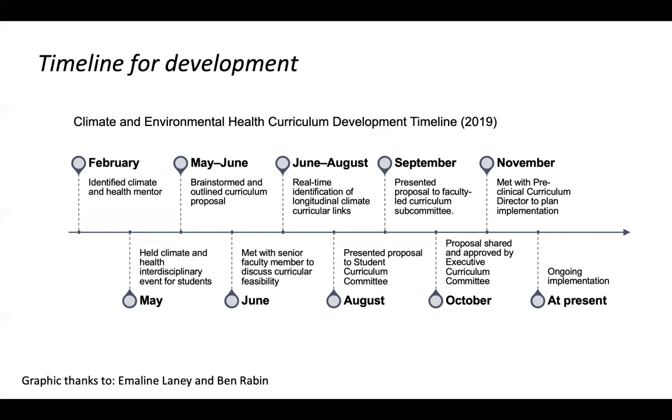They presented to the student curriculum committee, then we presented together to the faculty curriculum committee. It was ultimately endorsed by the Emory administration to move forward with implementing this curriculum. By July 2019, just by virtue of their initiative, we were able to get one lecture — an overview of climate and health — into the prologue, those first two weeks of med school for all M1s. We then worked on getting approval to disseminate this throughout first and second year pathophysiology modules.